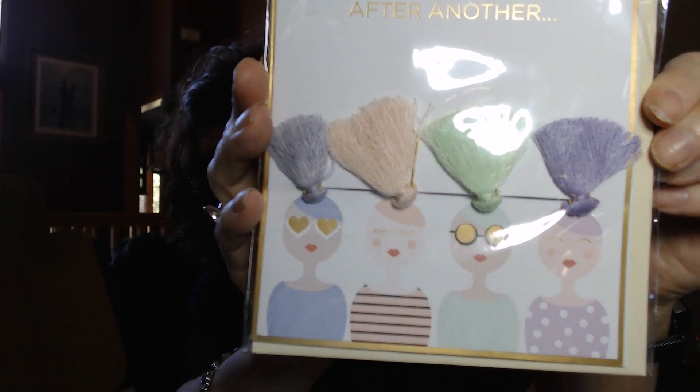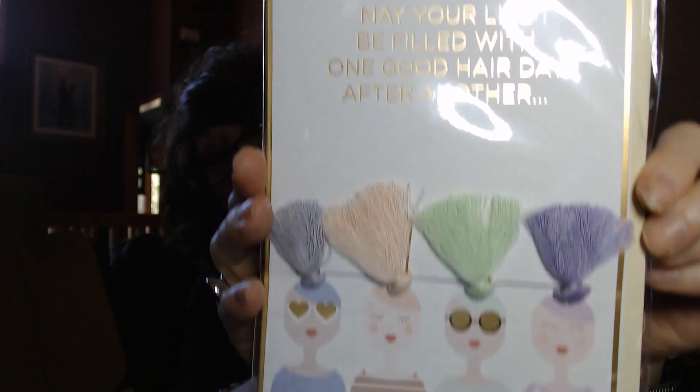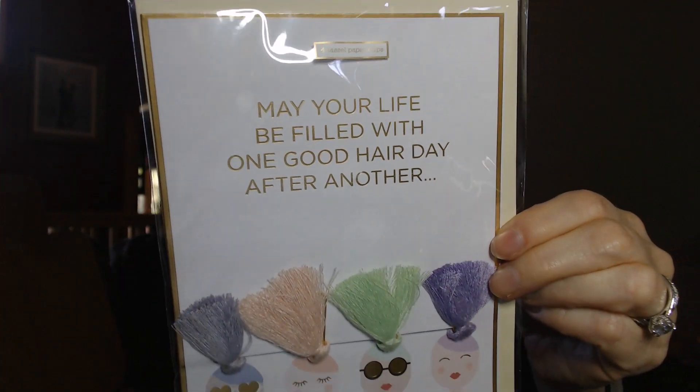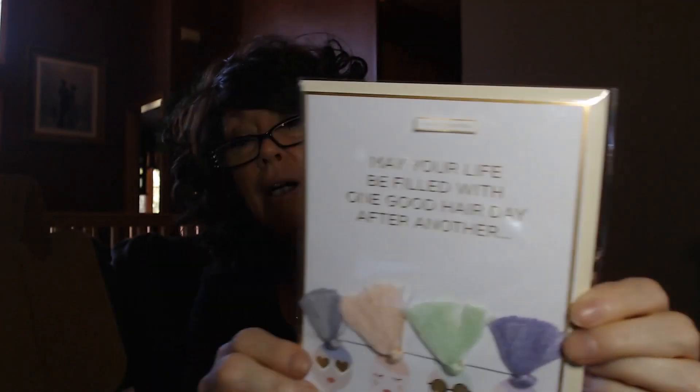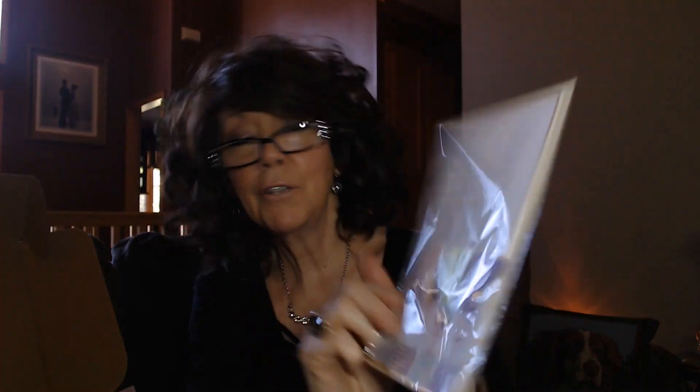Got these paper clips that say 'May your life be filled with one good hair day after another' — four casual paper clips, just really, really fun. And it's really like a card inside that says 'Wishing you the simple pleasures in life.' So either keep it for yourself or give it away to someone — either way it's a win-win situation, cute to have and cute to give.